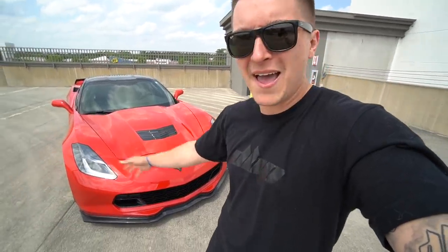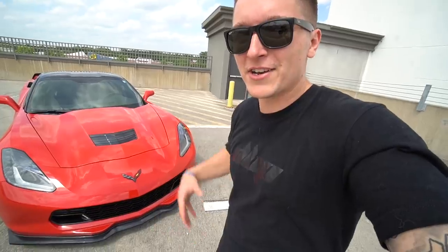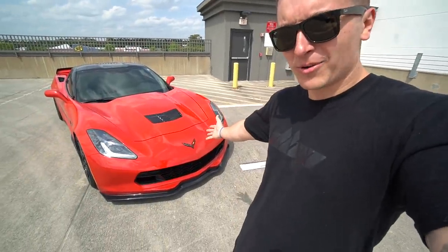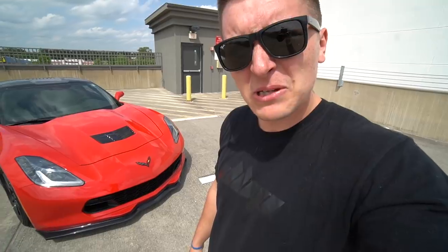Right here behind me guys, we have our newest addition — the 2015 Stingray C7, also known as Karma. We did indeed give this car a name. We needed something that would fit, and I think Karma is a pretty good name. A lot of you would probably agree it's better than Blucifer, bro.